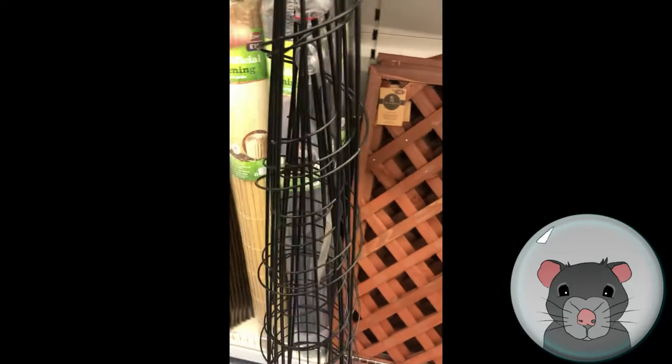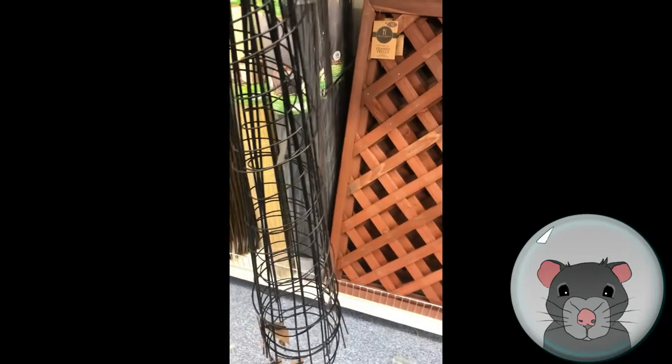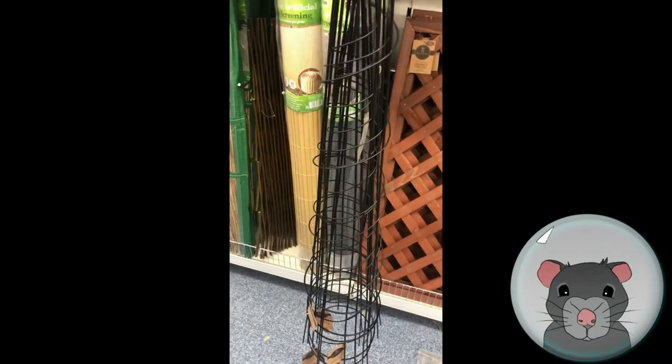They also have these — sort of for climbing plants — but if you had an open double cage you could definitely put one of those in the middle as a climbing frame and wrap some rope or something like that around it, and that would be fab as well. Just a couple of ideas there.